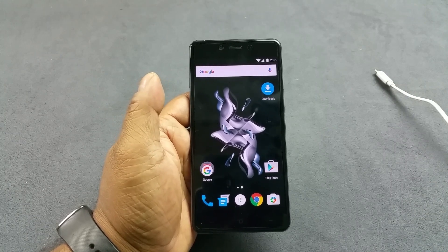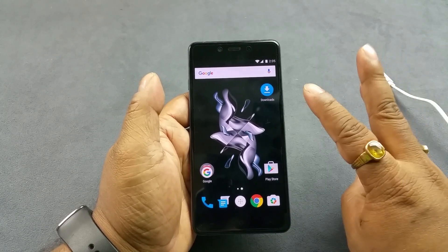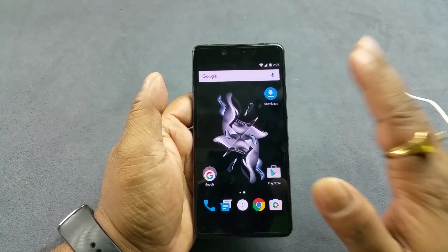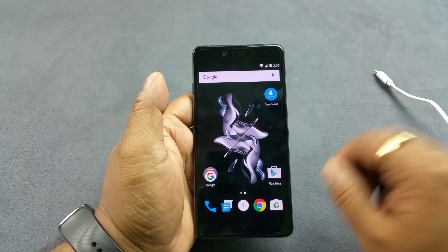Hey, what's up people. You are looking at the brand new OnePlus X and we're going to test 3 things here: presence of a notification LED light, adaptive display, and proximity sensor.